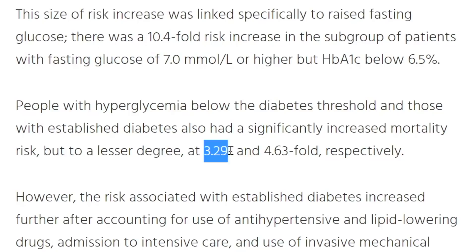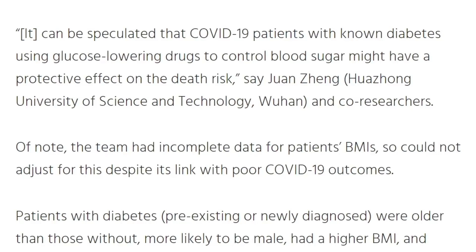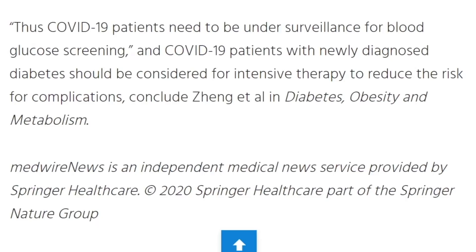There were some other adjustments for blood pressure medication, diabetes medication, and use of corticosteroids. This caused the authors to speculate that COVID-19 patients with known diabetes using glucose-lowering drugs to control blood sugar might have a protective effect on death risk. This is a retrospective study, so we can only say there was an association of elevated blood sugar with increased death — we don't know if it's causation because there could be confounders.